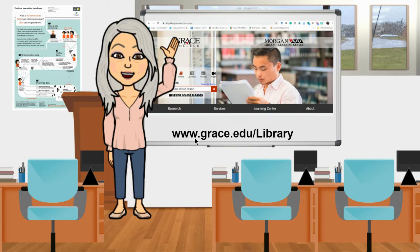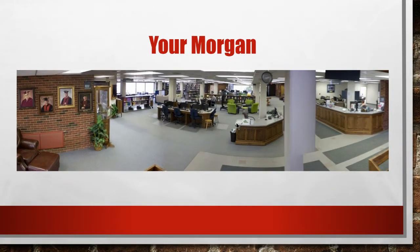Would you please close your eyes for just a moment? I'm going to ask you a few questions and I would like you to think about your answer. What's the first image that comes to mind when I say library? What sounds do you hear when I say library? And what do you smell when I say library? You may open your eyes.